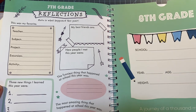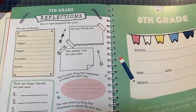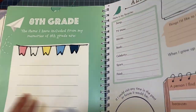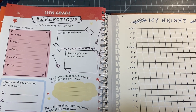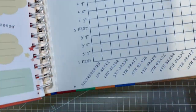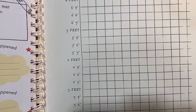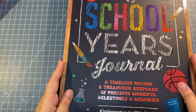There's a storm outside so if you hear thunder that's what it is — the light almost went out. But anyway, I absolutely love this journal. You can actually put their height chart from kindergarten all the way to 12th grade. I'm so glad I got it.